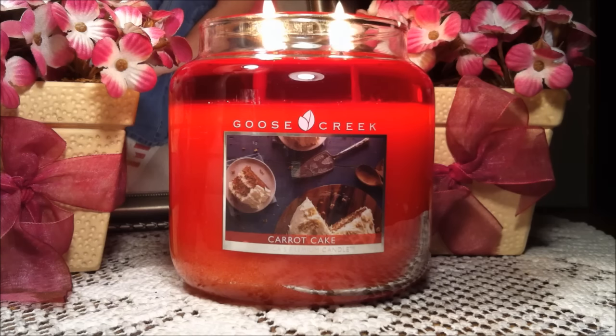My camera didn't really pick up the true color of this candle — it is a very, very bright carrot orange color. Beautiful. I love the label. You get that creamy cream cheese frosting and you can see the carrot cake in there.